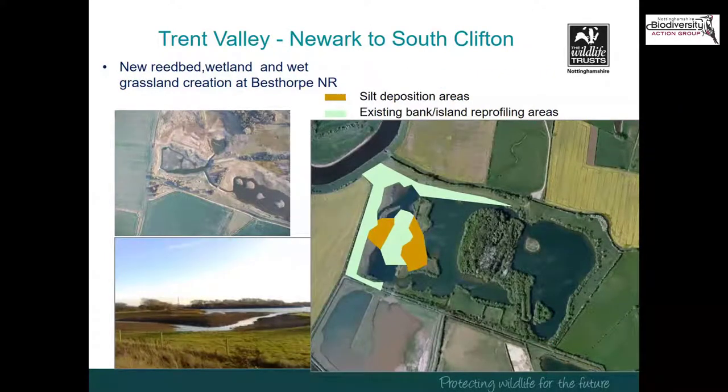Other work delivered under the Trent Vale scheme includes new reed bed, wetland, and wet grassland creation at Besthorpe Nature Reserve. The picture on the right shows coloured areas where steep-sided former lagoon areas at Mons Pool were reshaped to create beautiful shallow new habitats, which has made an extensive difference to the value of that site for waders.